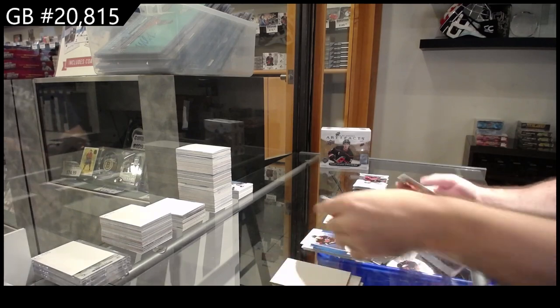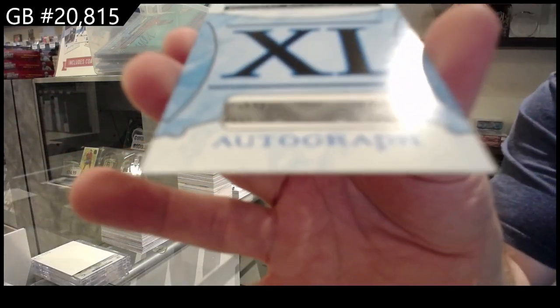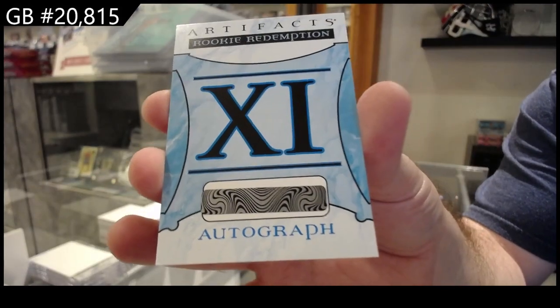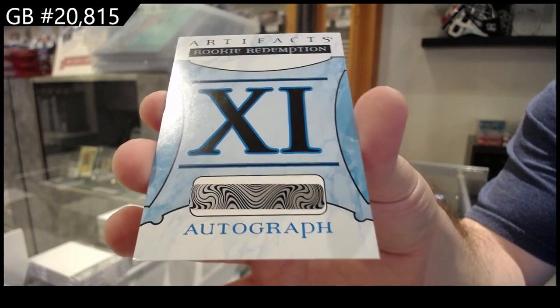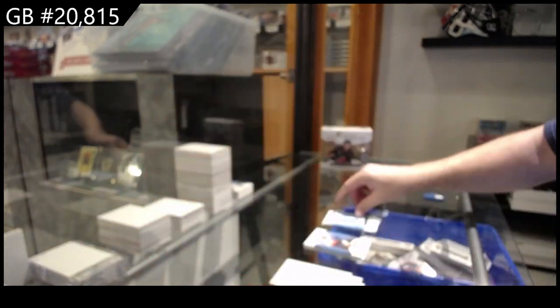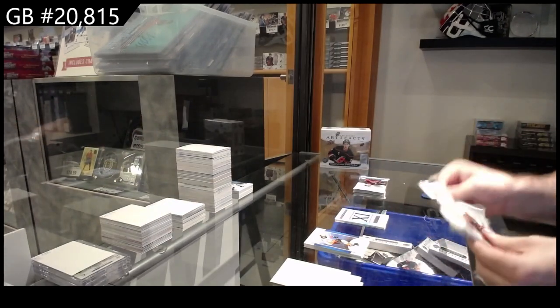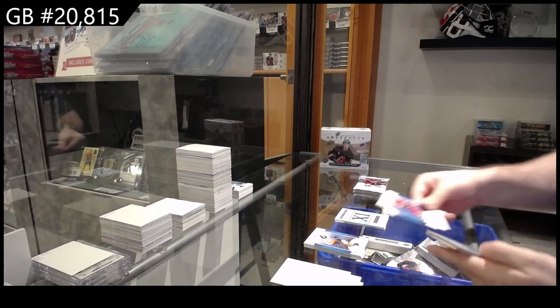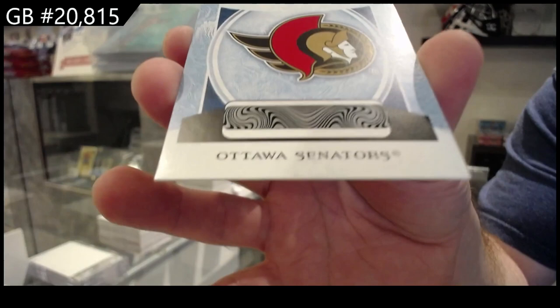We've got a Rookie Redemption number 11 — the autograph one. That's a cool one. We've got a Rookie Redemption for the Ottawa Senators.